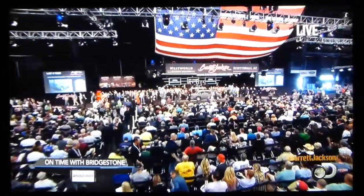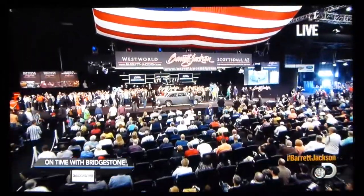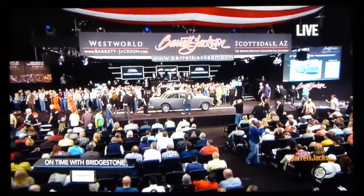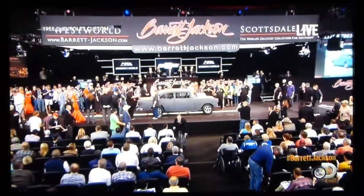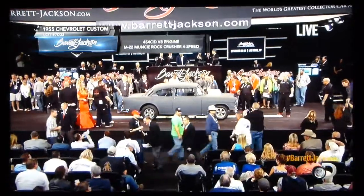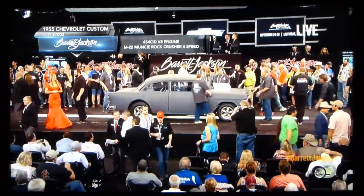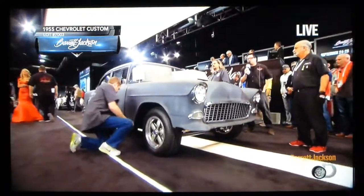Up on the block right now, we're on time with Bridgestone Car. The movie that was Two-Lane Blacktop — this was the hot rod that was used, or one of several hot rods used for the making of that movie. Here it is, a Gasser-style '55 Chevy, with a straight axle up front, and this is one of the actual cars.